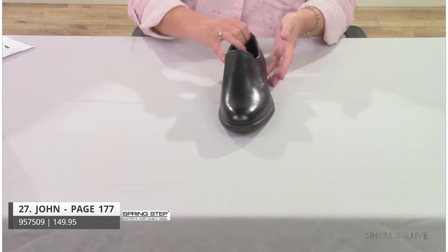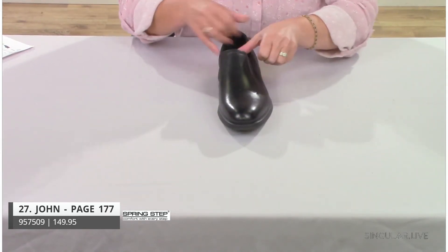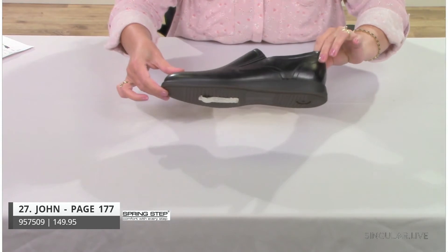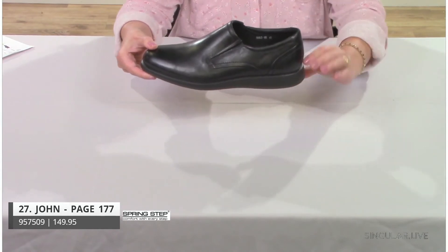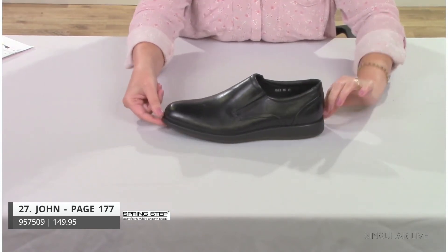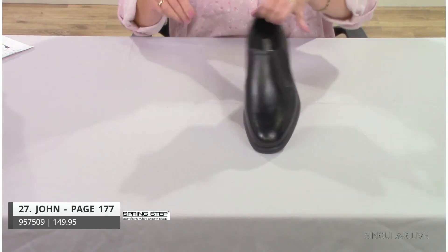Style John — a classic name for a classic shoe. He's a little more almond-toed with a nice twin gore. The outsole is classic and traditional, very comfortable with a slight wedge for a little lift, and interesting designing in the back.